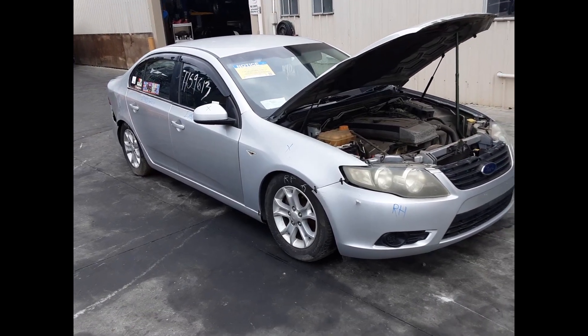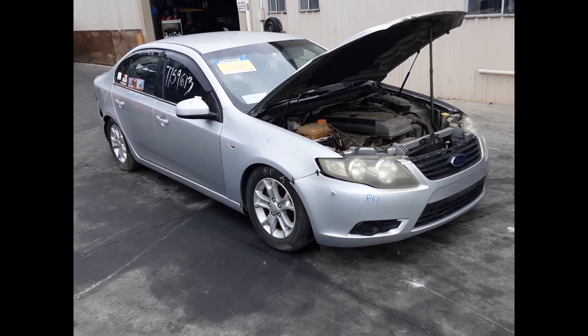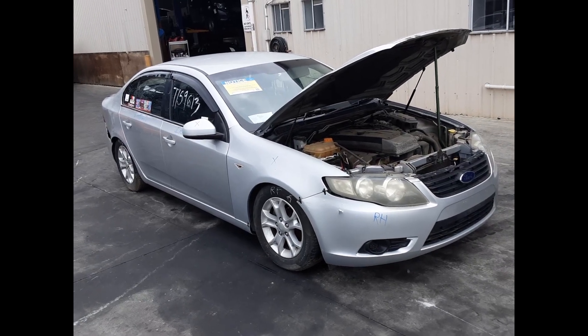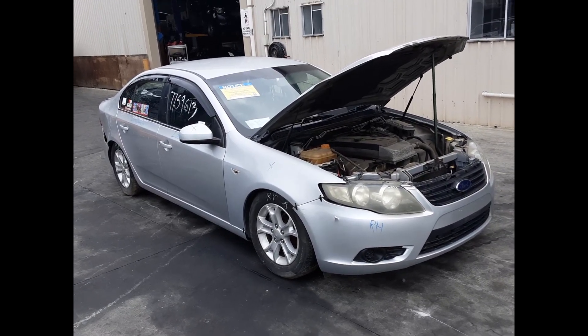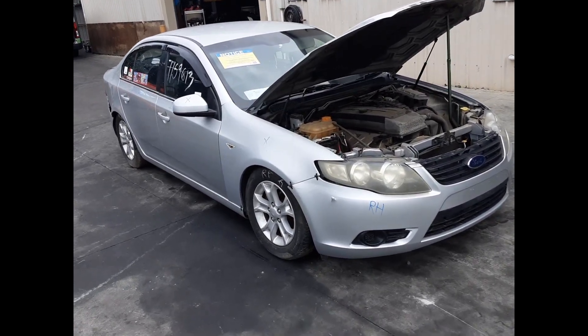Hi, this is Richard from Total Parts Plus. Today we have a Ford Falcon, stock reference number 5853. This shape ran from the 4th of 2008 to the 12th of 2016. It has a Barra six-cylinder four-litre petrol engine backed by an auto rear-wheel drive transmission.